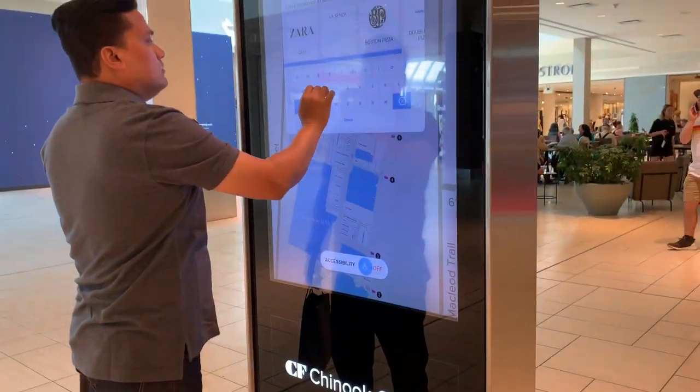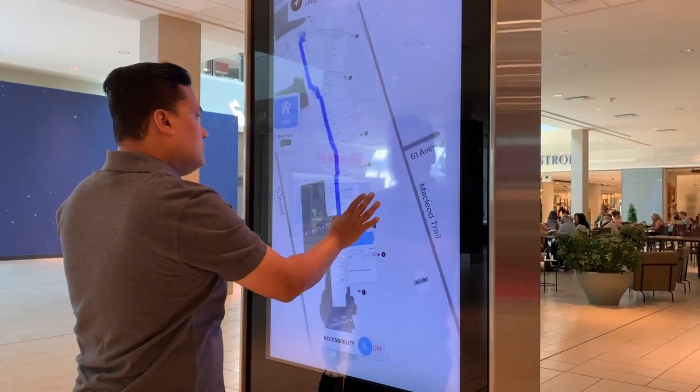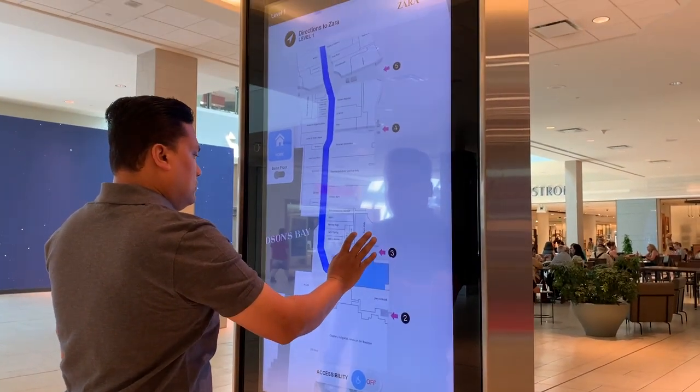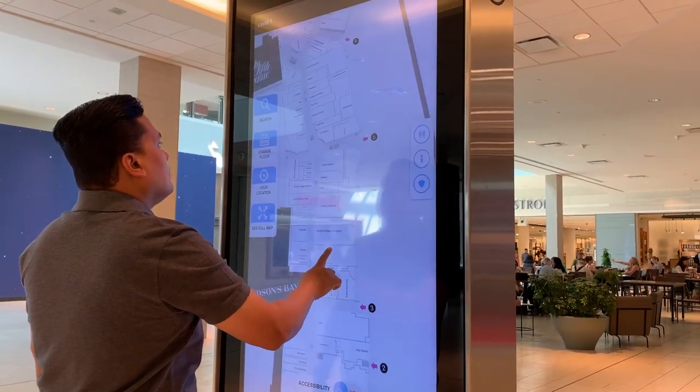Where to go next? Kalib is looking up how to get to the Zara store on this interactive 3D mall map. It shows you exactly how to get from point A to point B.